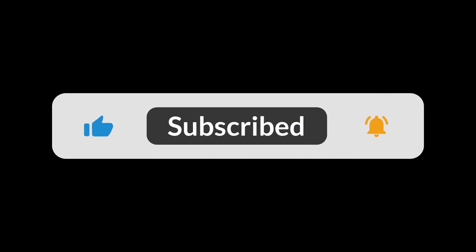You can find the Amazon purchase link in the description below. Hope this video is helpful to you.